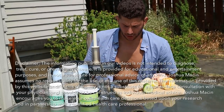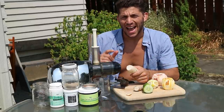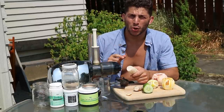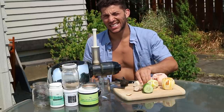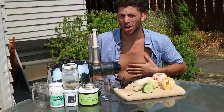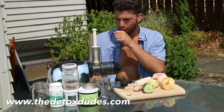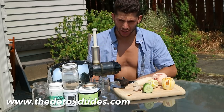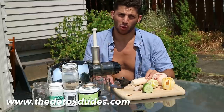Hey guys, Josh Mason with TheDetoxDudes.com here. I'm going to teach you how to remove mucus and mucoid plaque and pesticides, estrogens, plastics, and all of the buildup of junk that's sitting stagnantly in your intestines. I'm going to teach you how to do that right now for free — the best strategies that I've found over the years, coming to you live from Portland, Oregon.